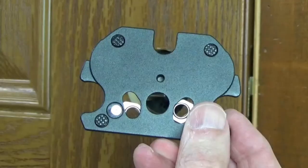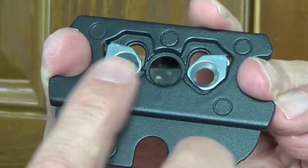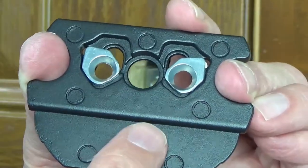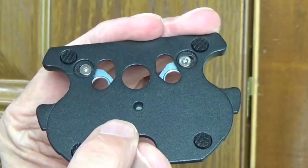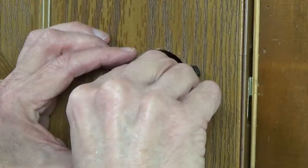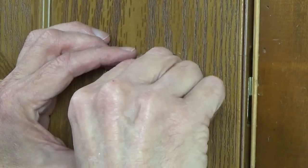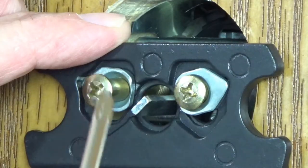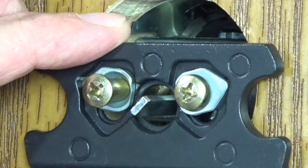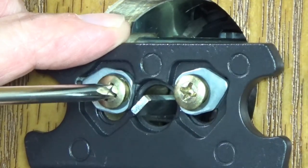Now we're going to attach the base plate to the door. With the notch facing downward and this part of the base plate pointing back at you, mount it to the door so that the flat smooth part is against the door itself. Take those two screws you just removed, put them through the holes in the base plate, and screw them back into the holes in the door lock. As you tighten the screws down, make sure that the tailpiece is centered in that hole as much as possible, and don't over-tighten — you don't want to damage the surface of your door.